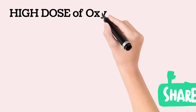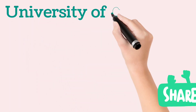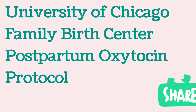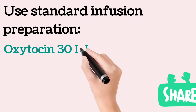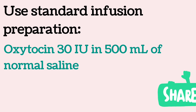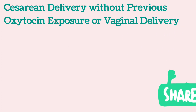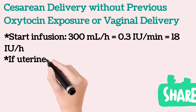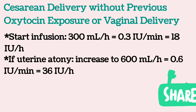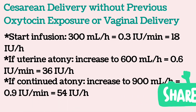High doses of oxytocin may be associated with clinically significant tachycardia and hypotension. According to the University of Chicago Family Birth Center postpartum oxytocin protocol, use standard infusion preparation: add oxytocin 30 units in 500 ml of normal saline. For caesarean delivery without previous oxytocin exposure, or vaginal delivery, start infusion at 0.3 units per minute. If uterine atony persists, increase the dose to 0.6 units per minute, and if atony continues, increase up to 0.9 units per minute.